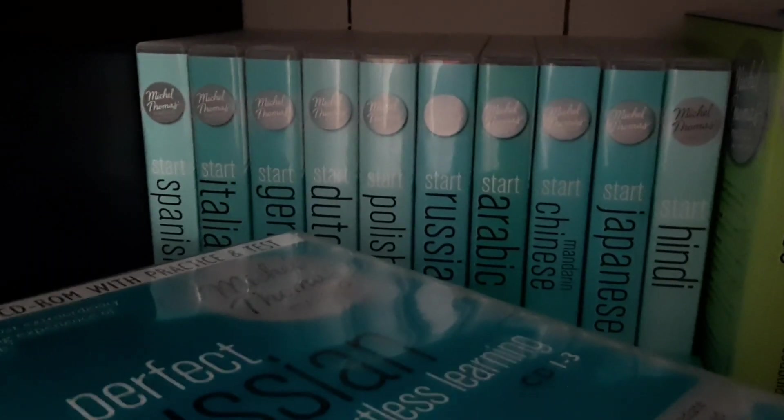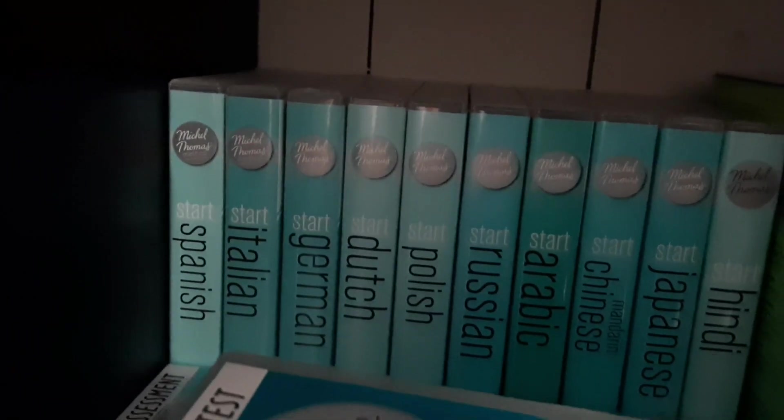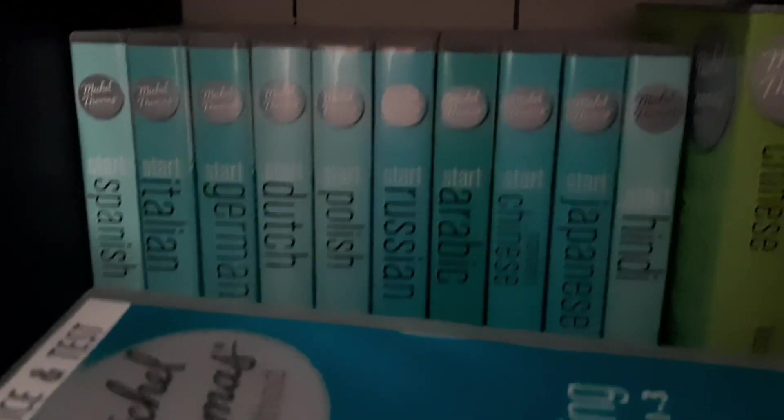Now on to the next shelf. Here's the second shelf — we have my Michel Thomas collection at the top: Start Spanish, Start Italian, German, Dutch, Polish, Russian, Arabic, Chinese, Japanese, and Hindi.